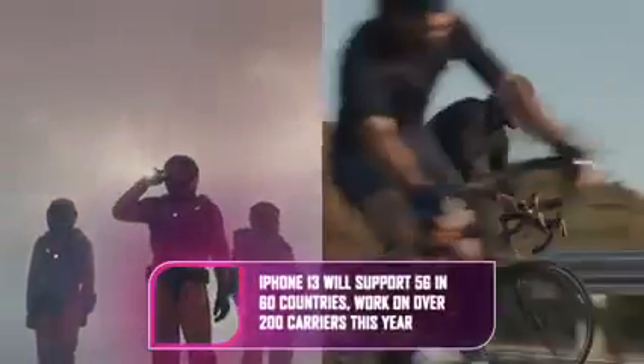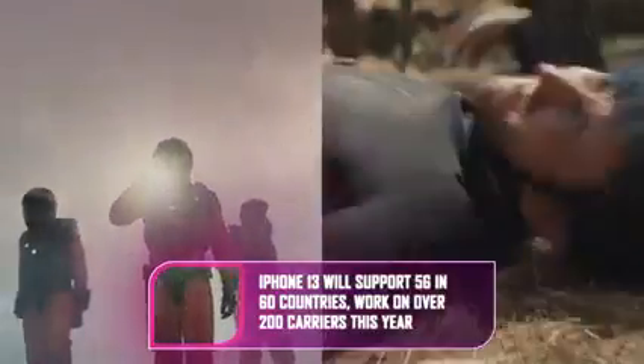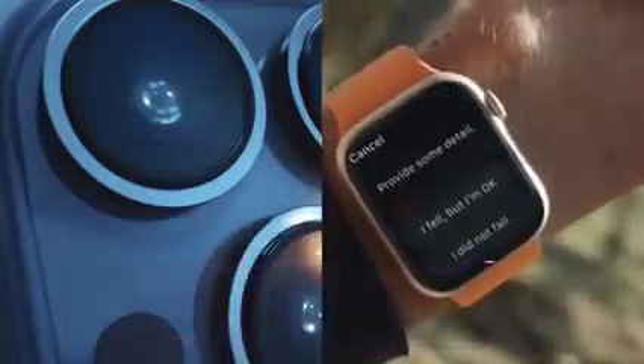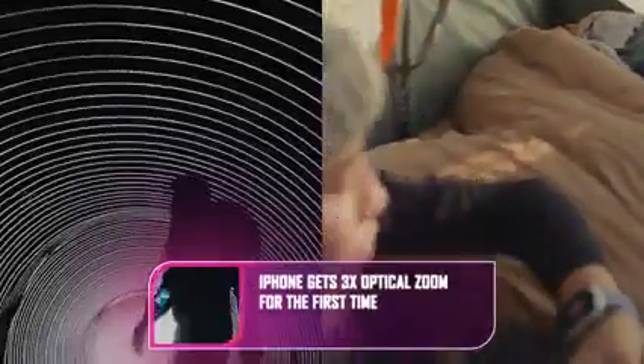The iPad Mini gets USB-C and 5G. Last year Apple introduced 5G to the iPhone; this year it's adding the technology to its iPads, starting with the iPad Mini, which Apple said can pull down 3.5 gigabits per second. It also gets USB-C like its iPad Pro siblings.